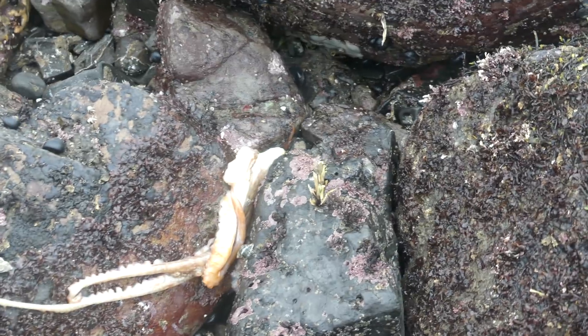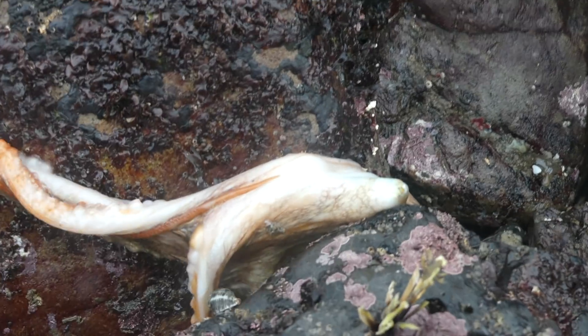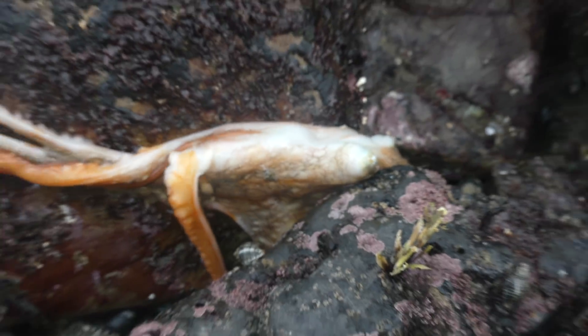I ran over to Jocelyn and she had found an octopus — check this out — just slithering around across the rocks.